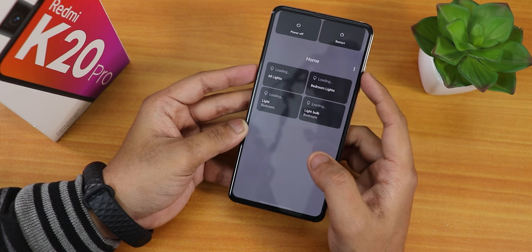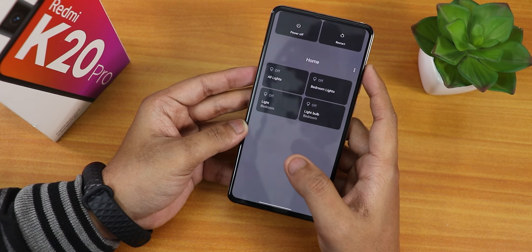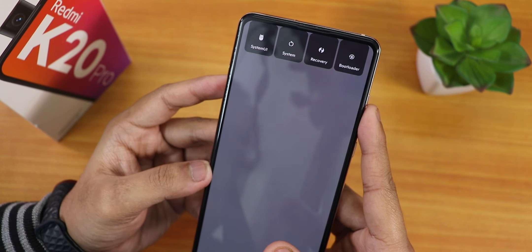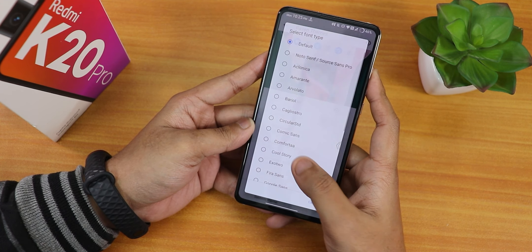This is how the power menu looks like by default. You can add smart home lights or other smart home devices from here. Tapping Restart lets you directly reboot to Recovery or Fastboot. Inside Raven Themes we have font customization with a plethora of fonts available.